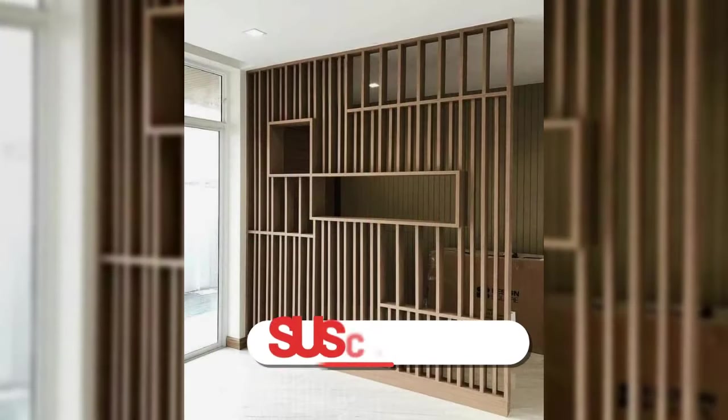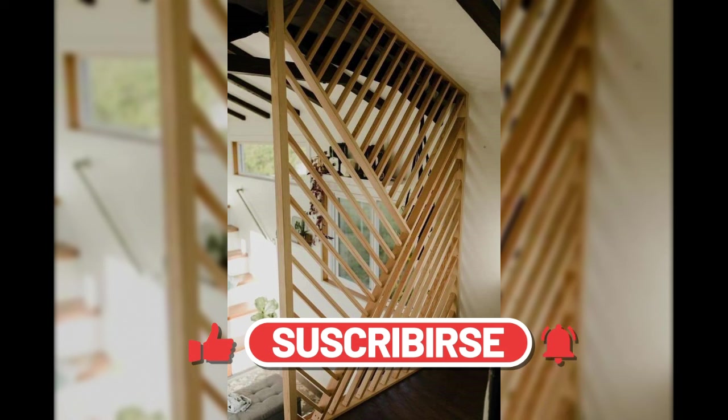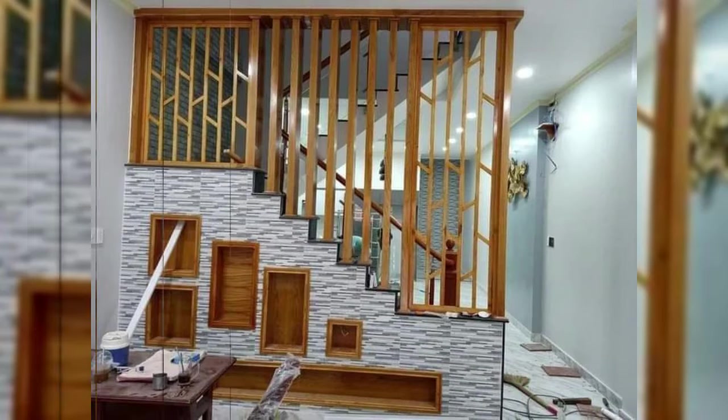Before diving into today's video, don't forget to subscribe, like, and hit the notification bell for more videos. I will explain this idea in five different segments.